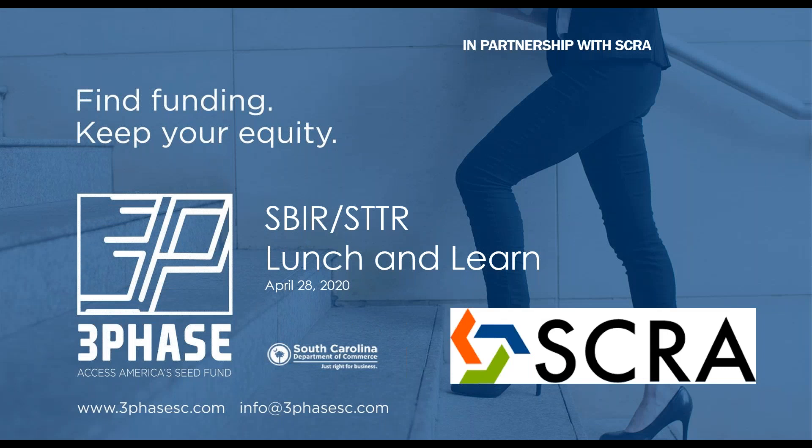Good morning and welcome, everyone. Welcome to today's SC Launch and Learn with Tyler Tatum of 3 Phase SC. Today we are discussing SBIR and STTR grants and how 3 Phase can help get you there to the end.